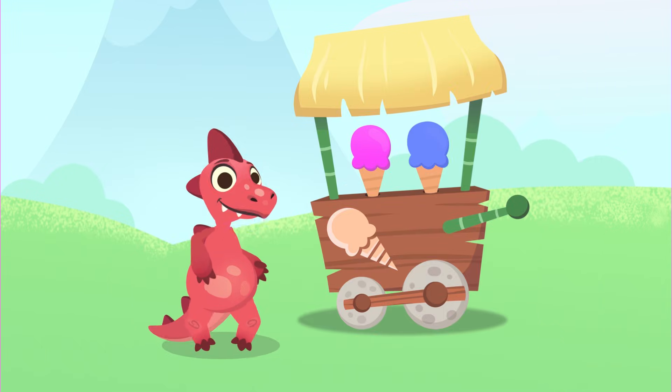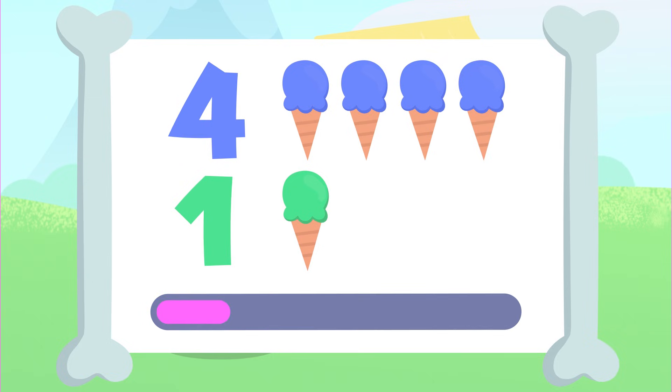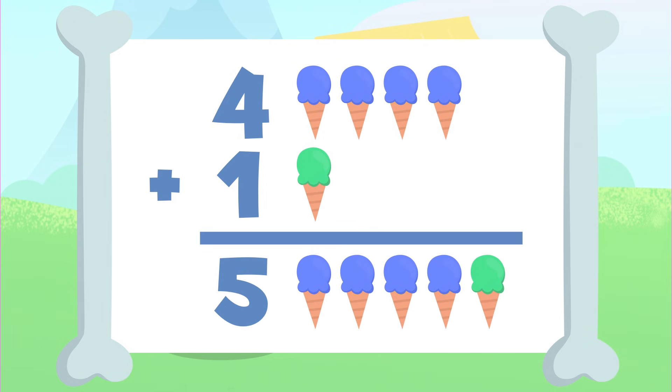Let's try another one. You'll have to add these four ice creams up here to the one ice cream down there. Let's go for it! You got it! The result of adding up four plus one is one, two, three, four, and five. There are five ice creams. Four plus one equals five.